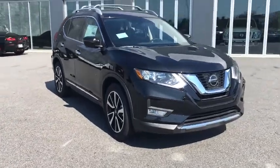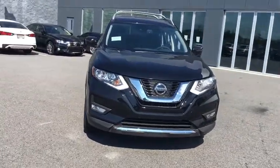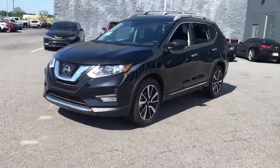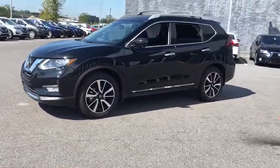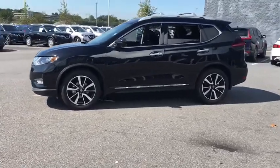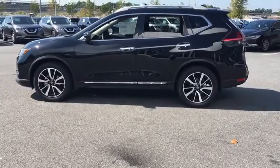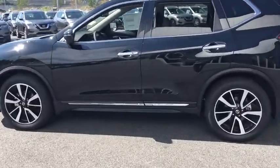Looking for the right vehicle? Check out the 2020 Nissan Rogue. The stylish Rogue gets 27 MPG and still boasts nearly 58 cubic feet of cargo space. With a five-star side impact safety rating and confident handling, the Rogue is more than you expect and everything you deserve.